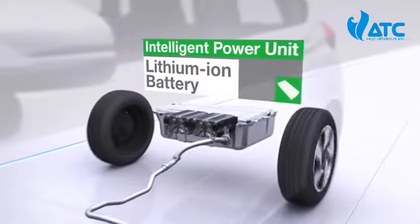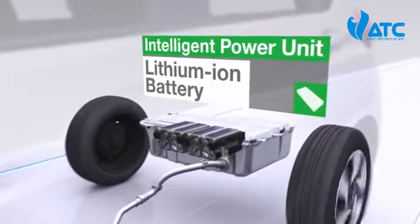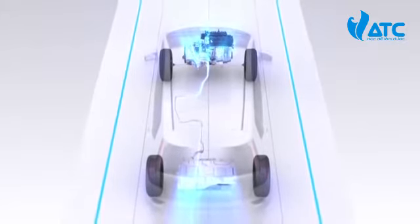This technology is topped off by a compact, lightweight, and high-output Intelligent Power Unit containing a lithium-ion battery and a control unit that coordinates the efficient operation of these devices.